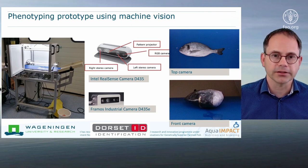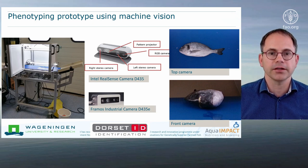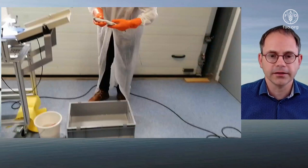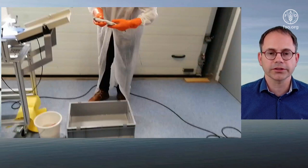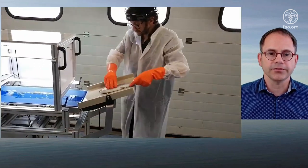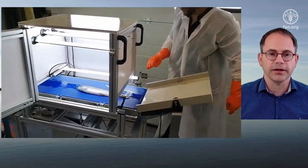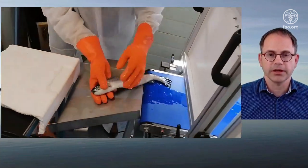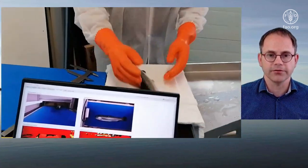We developed this apparatus together with the company Dorset in the Netherlands. As cameras, we use not only color cameras but cameras that also produce depth images — 3D images based on active stereo. To give you an idea of how that apparatus works, I will show a very early stage laboratory testing of that device. You see here that the fish gets inserted and transported. Inside the cabinet it stops to take the images and make the measurements, and then the fish is transported out.